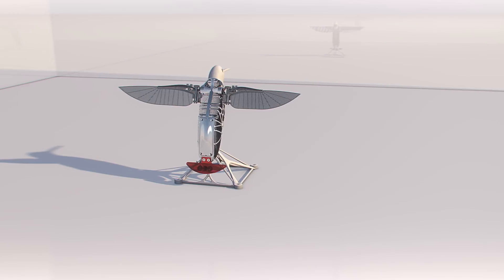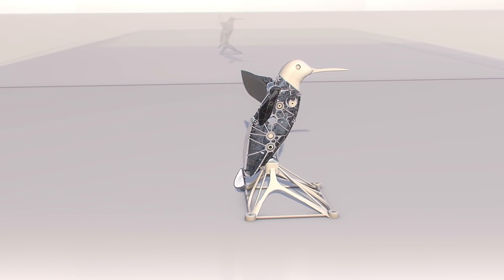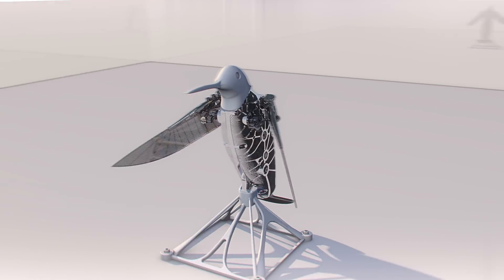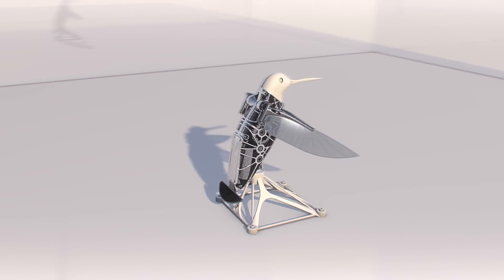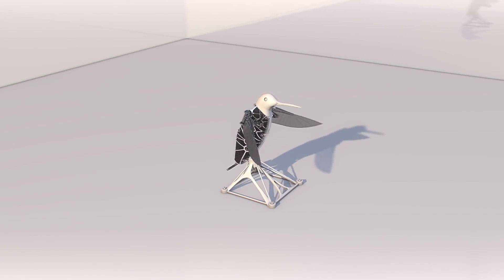The advantages: limitless freedom of design which enables even complex components to be manufactured in-house while saving additional time and materials. The hummingbird project is a wonderful example of how all the advantages of additive manufacturing technology — such as complex geometries, lightweight construction, and the integration of functions and components — can be combined into a single component, offering huge potential for cost savings in production.